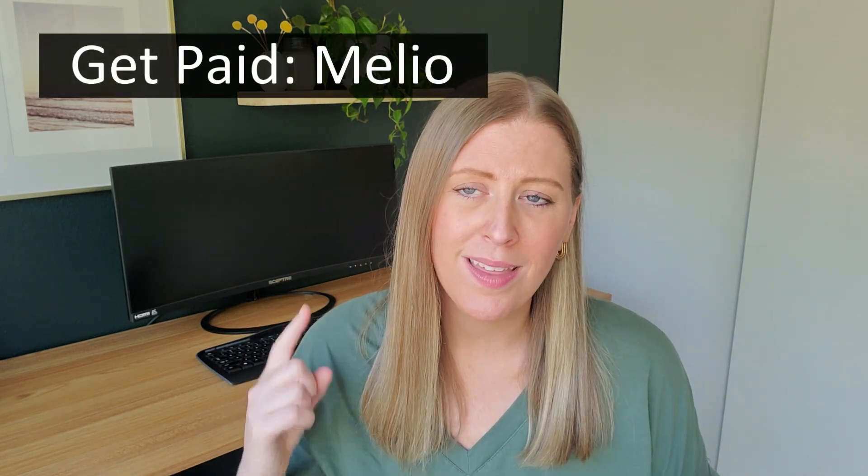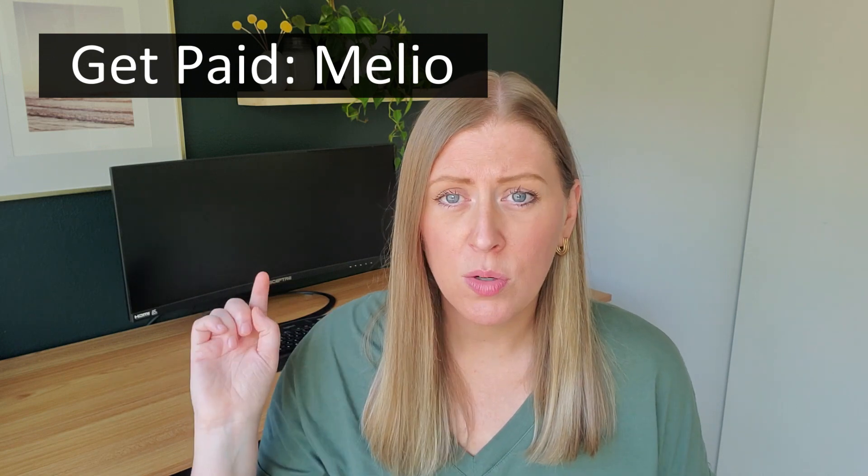How will you get paid as a bookkeeper? I have a video on five ways I get paid. When I first started, I would send email invoices and clients would mail me a paper check — you could still do that with no fees. An ACH bank transfer is also a good option. There are various payment processing options with different fees. I like Melio — it's pretty cheap. I've also heard of Zelle but haven't used it yet. PayPal is popular but I find the fees a little higher.